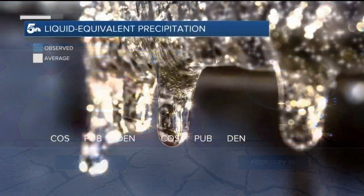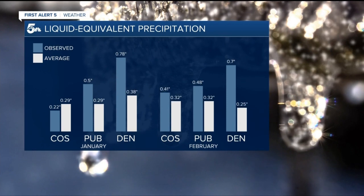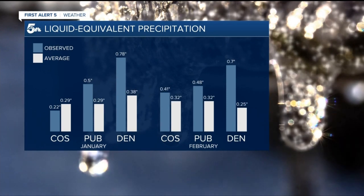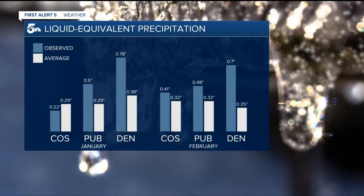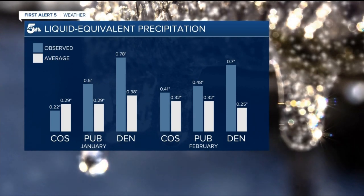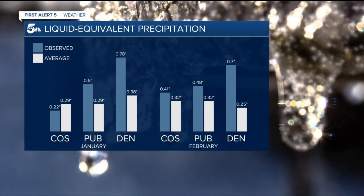This is a direct result of more moisture coming in since January. Colorado Springs ended up slightly below average in January, but Pueblo and Denver saw two to three times the average amount of precipitation. Now, midway through February, all three cities have surpassed the average amount for the entire month.